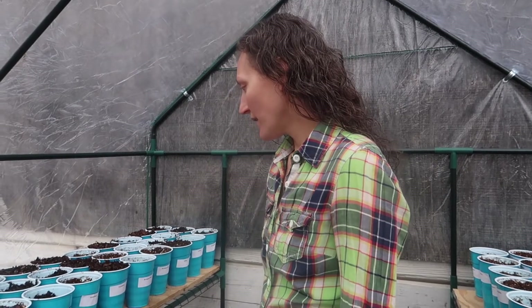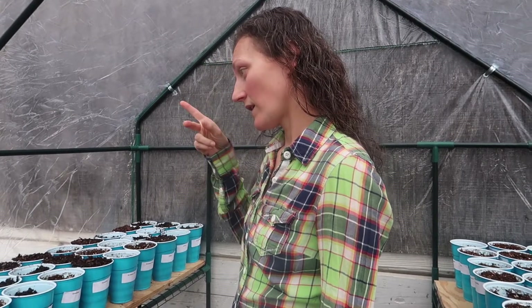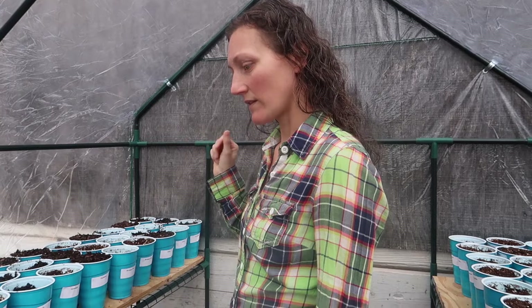Hey y'all, we are out here checking our greenhouse to see what sprouted because we already see some green spots. We're really excited about that. How many days did it take before we started seeing these sproutlets? Let's see - we planted on Saturday, Sunday, and today is Friday.